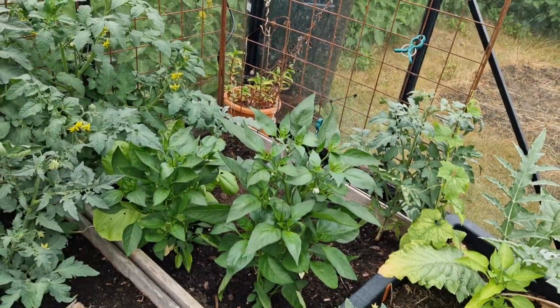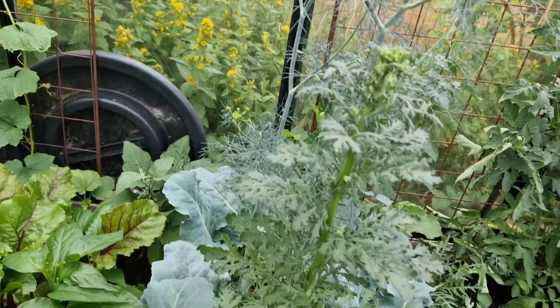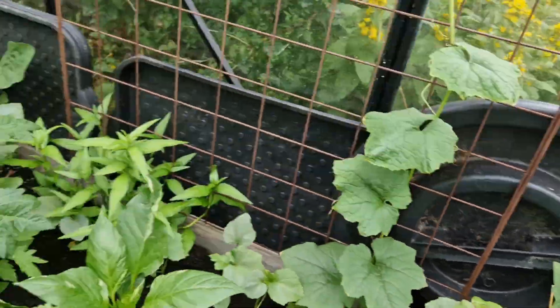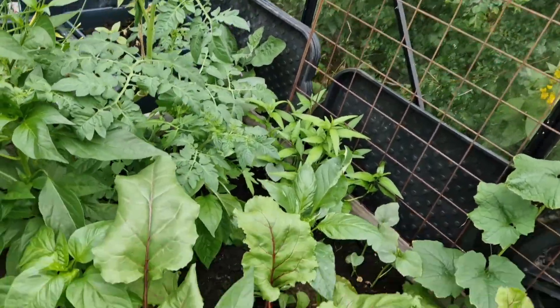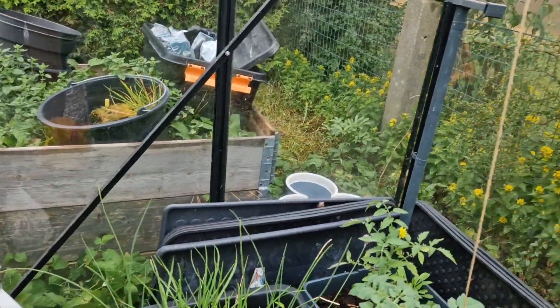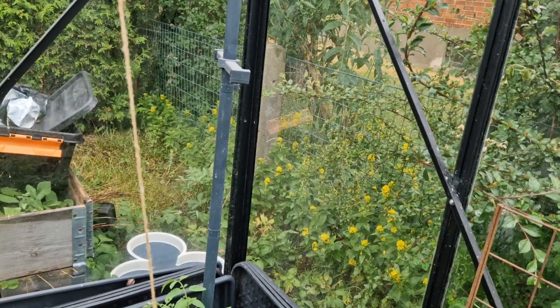I have peppers flowering, tomatoes flowering. This volunteer chrysanthemum is happy. Eggplants flowering. Hopefully we will get all of the shishito peppers. Good-sized beets in here. Garlic chives. The most cat-faced tomato that's too far away for me to help with it.